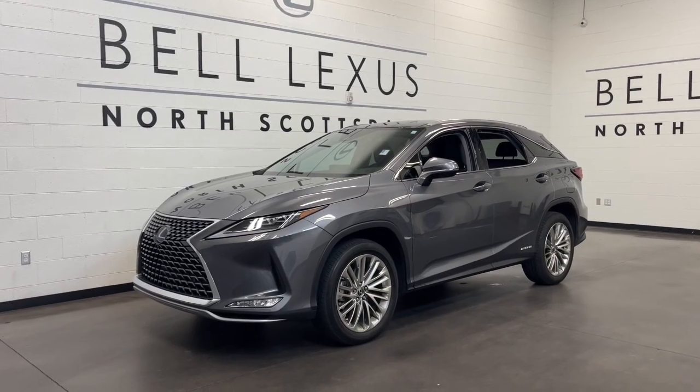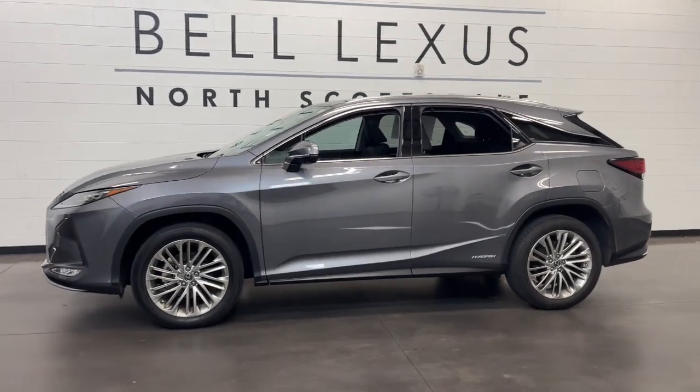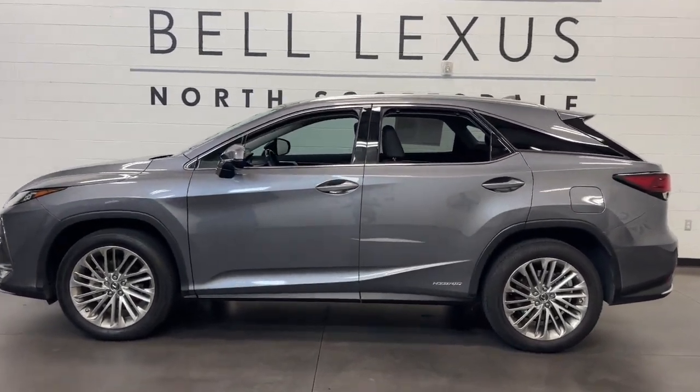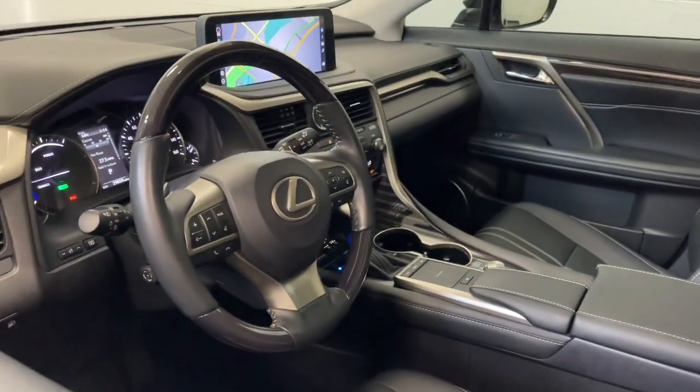Introducing the 2021 Lexus RX. With less than 30,000 miles on the odometer, this vehicle provides excellent value. Be a style leader in this captivating RX.